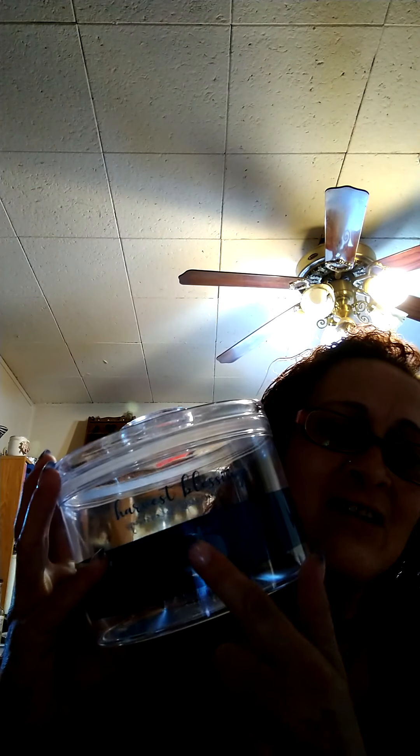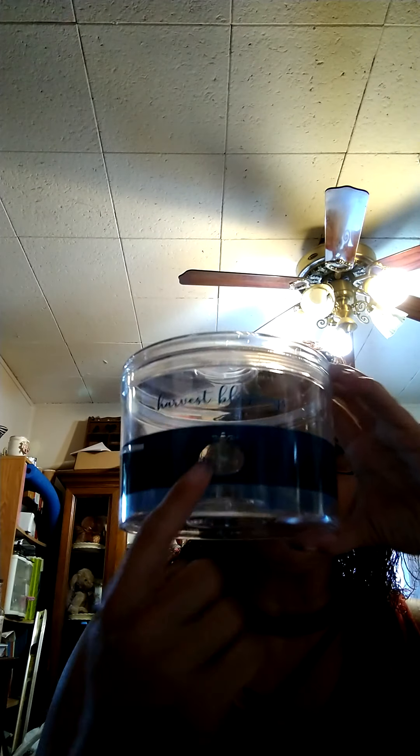So there's my little craft project. And then I got to show you the other cute little thing I found - I like fall, fall's my favorite season. I found this and it says Harvest Blessings. It's got a little pumpkin on it, this is blue, and it's just a little container. They had two others - one said 'gobble till you wobble' and the other said give thanks or be grateful or something like that. But I thought it was cute.